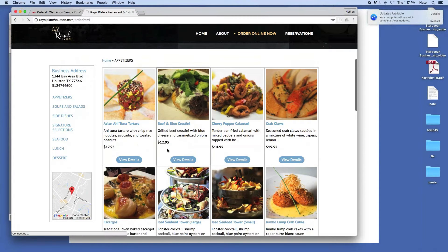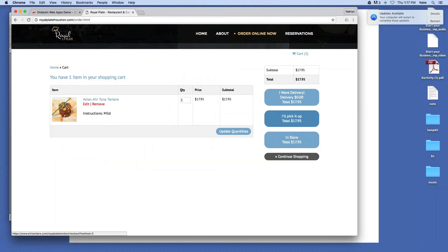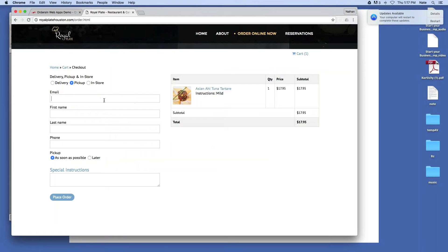Let's view details and add special instructions — let's just make that mild. I don't know if that's something you can do for tartar. And then after that we'll just pick it up. And, boom, ready to go. Send in your email.